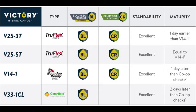From a yield perspective, 25.3 is 104% of the new industry check — the 24.40 and the 45 H29 — and then 25.5 has a bit higher potential at 107% of the new check.